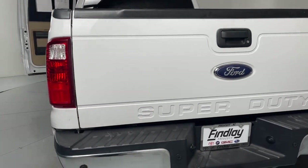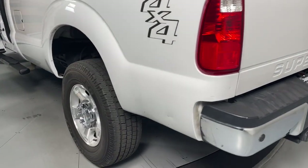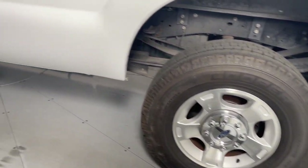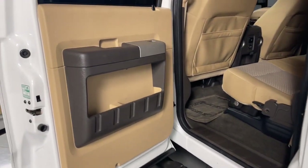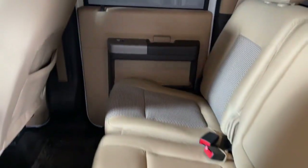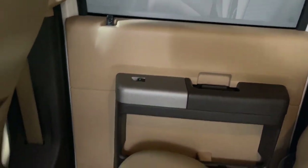These are just some of the great options this vehicle comes with: keyless entry, satellite radio, heated mirrors, electronic stability control, aluminum wheels, alarm, steering wheel audio controls, split bench seat, intermittent wipers, and traction control.